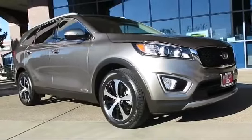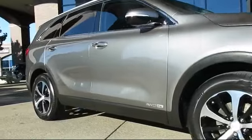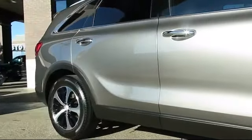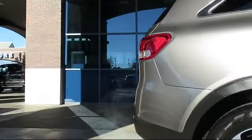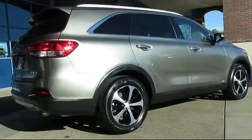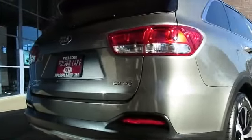It comes equipped with keyless entry, heated front seats, steering wheel controls, roof rack, alloy wheels, air conditioning, traction control, power windows, side airbags, CD player, and has less than 5,000 miles on the odometer.